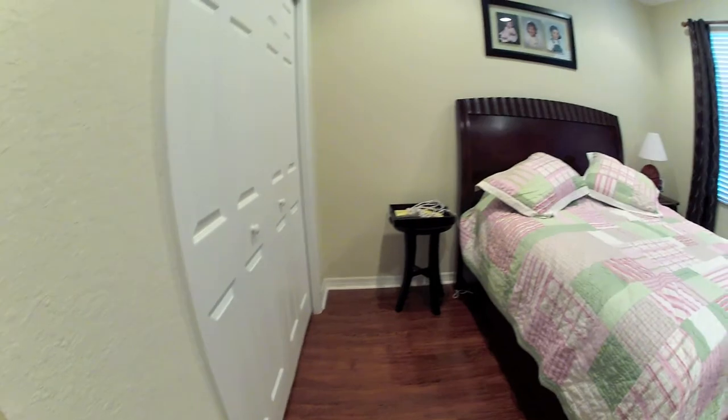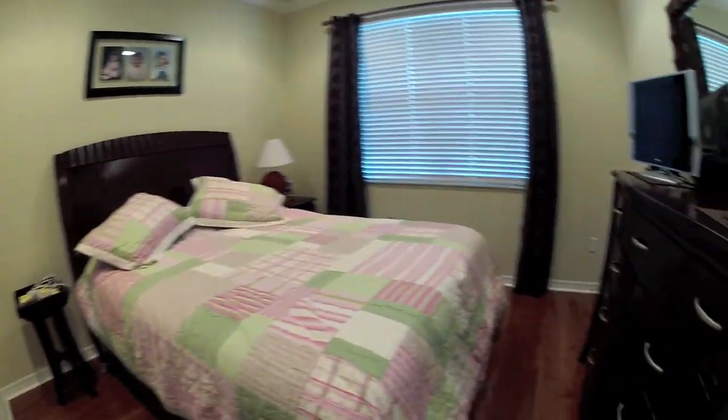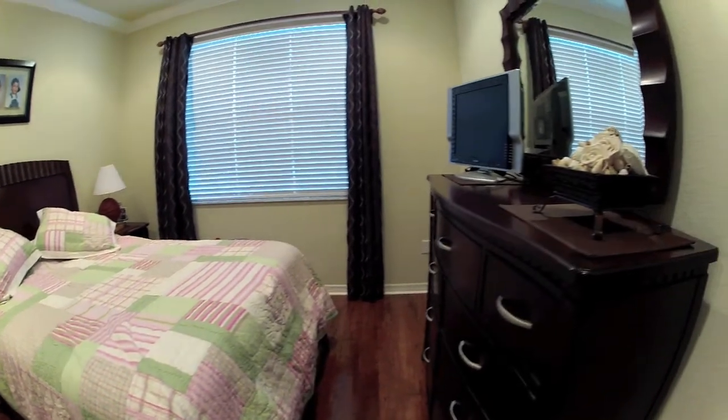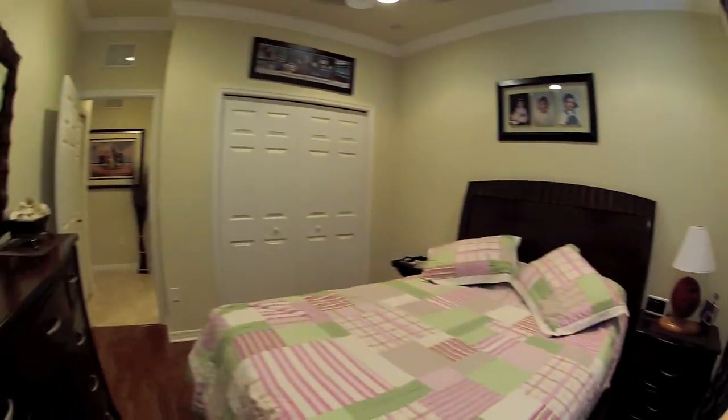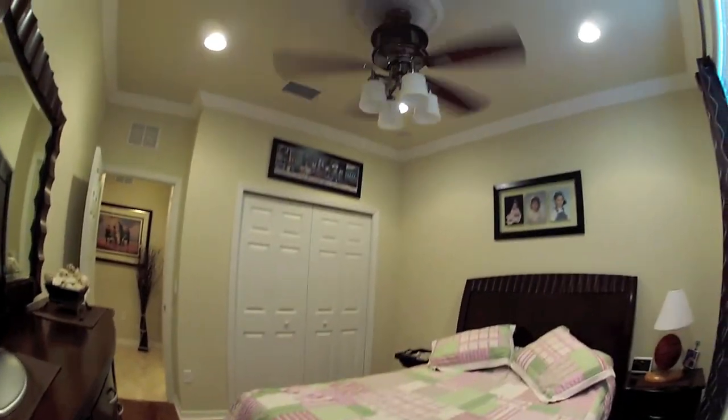This is the guest room. We've got some nice laminate floors in here. This room is on the smaller side — I'd say 10 by 11. Crown molding is carried through here as well, and there's a nice upgraded fan too.